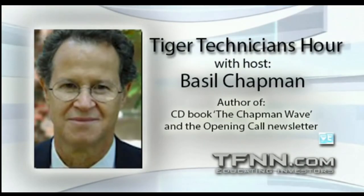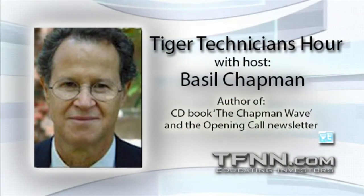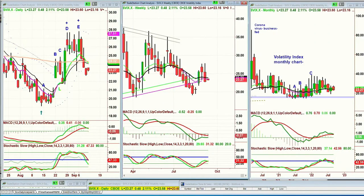Hi, everyone. Basil Chapman here. He had a little technical issue, but the sound is good and we've got the charts coming up. The charts are suggesting that the volatility index is down — it just went up 48 cents at 23.27.